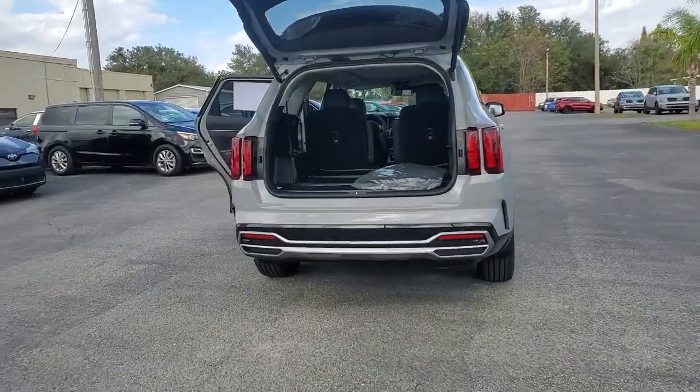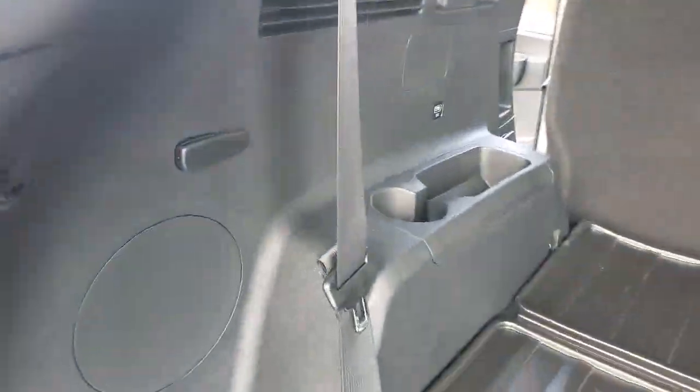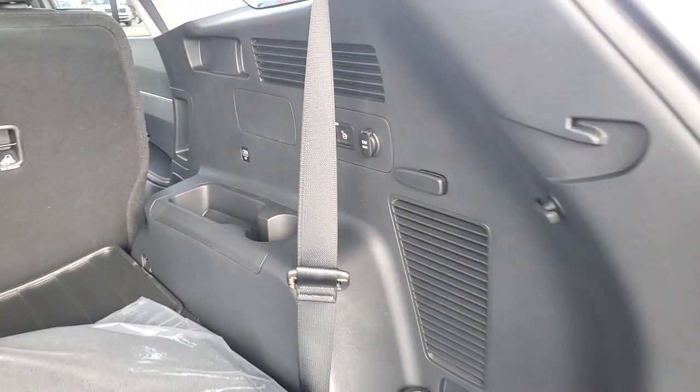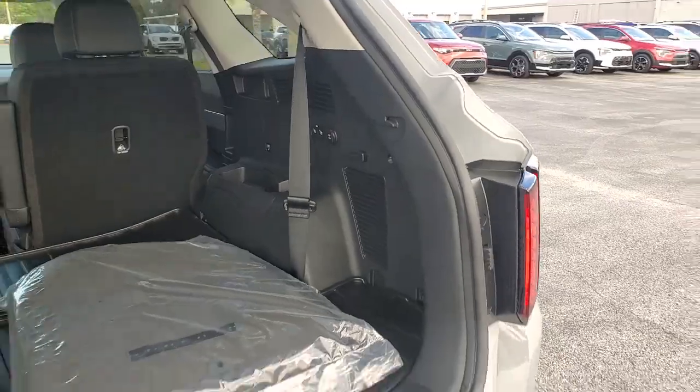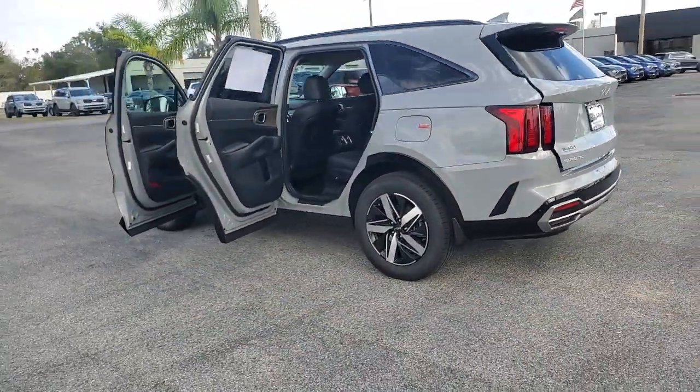All-weather capability and crossover convenience make it an ideal road trip machine. These are just some of the great options this vehicle comes with: lane departure warning, keyless entry, hands-free liftgate, navigation system, backup camera, fog lamps, and keyless start.